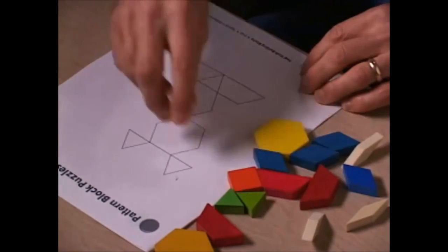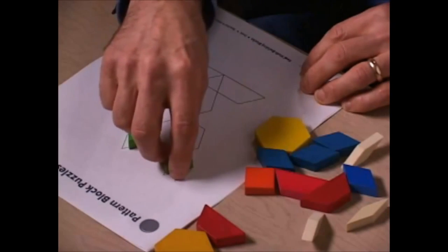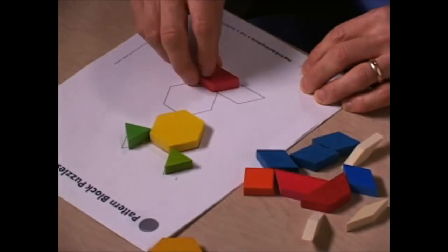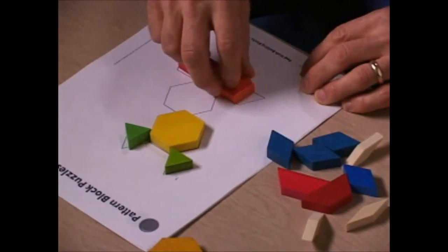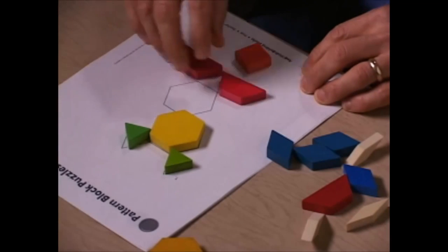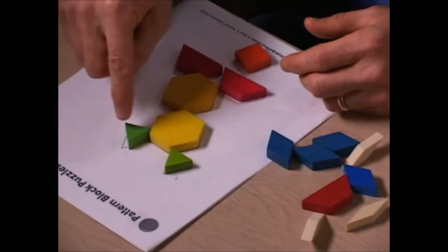At the next level of thinking, the child — we call them the piece assembler — will be able to match those outlines, often by trial and error, so that they might get a piece and finally be able to make everything fit. But they might leave some blanks or have some things that don't exactly match; basically, though, they can do that.